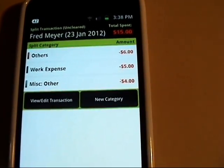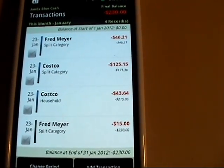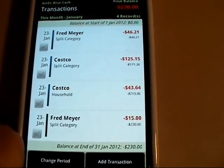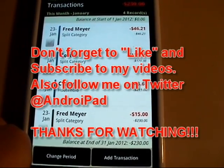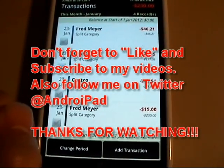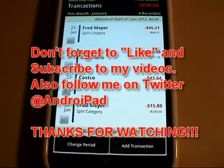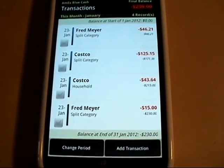Really excellent application — I highly encourage you to pick it up. It is worth the $10 that it costs. I wish everybody could have downloaded it during the free Amazon period, but unfortunately that's over. Hopefully you'll find this application useful — it's something I've been looking for for a long time. Big thumbs up from me here at Android iPad. Be sure to tune in next week for my app of the week for Android. I don't know what it is just yet, but tune in and you will find out. Thank you very much for watching.